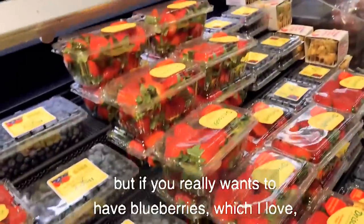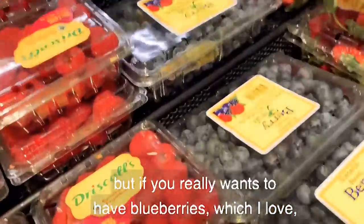I love this kind of stuff, but if you really want blueberries, which I love, get the frozen kind. Don't get the fresh.